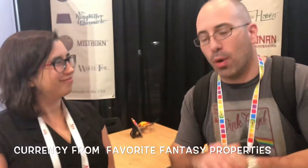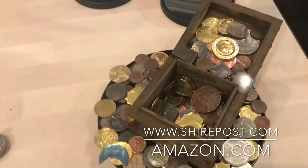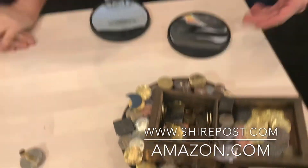So to wrap up the video, how can people get your coins? You can go to Shirepost.com. If you're in the US, you can go to Barnes and Noble — they have our Game of Thrones coins there. Go to Amazon. Just search Game of Thrones coins or Shirepost Mint and you guys can have this in your collection as well. The box is just our display box, but it is a very eye-catching display. Thank you for joining us with Shire Post Mint.